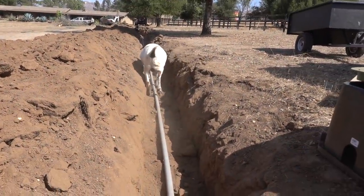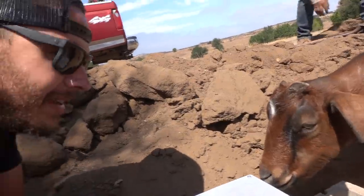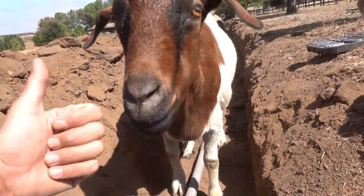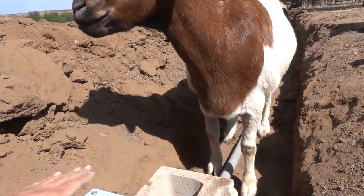Bubz, what are you doing dude? You inspecting the pipe? Oh guys, I guess we got a new inspector out here. What do you think — we're looking good? We got the spigot in good position. Is that a good position? You happy with it? I don't know how you're getting out of here — you're gonna have to figure that out on your own, but you ain't walking this way buddy.